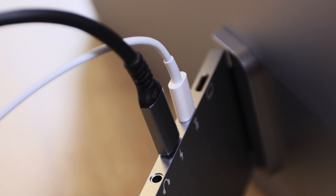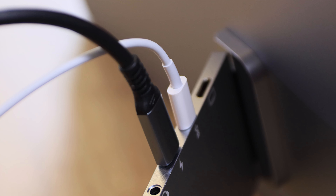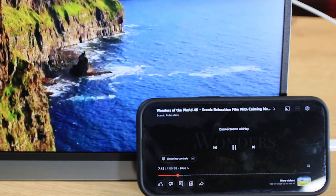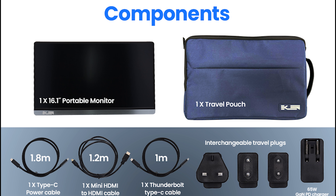Some of the things that stand out to me is the pass-through charging cable. Because it's USB-C, it allows you to charge up your smart device — like, for example, a phone — while you're using and looking at the content on the monitor, which is really good. It's very light, so it's under a kilo, and then you've got a carry bag as well to make it easy to carry around.